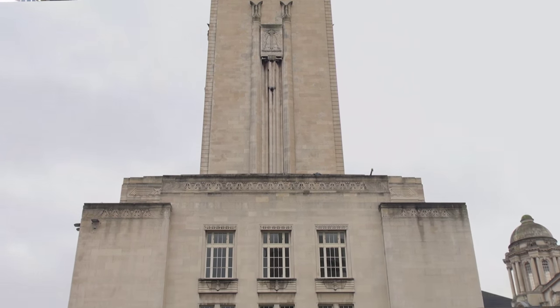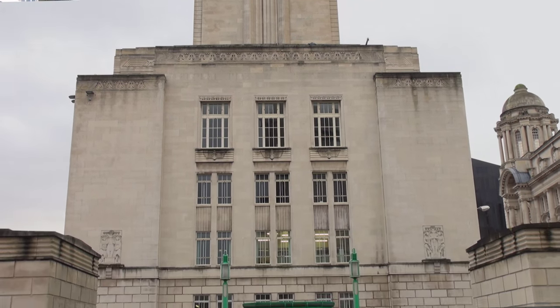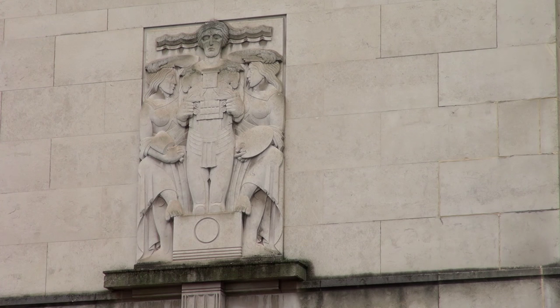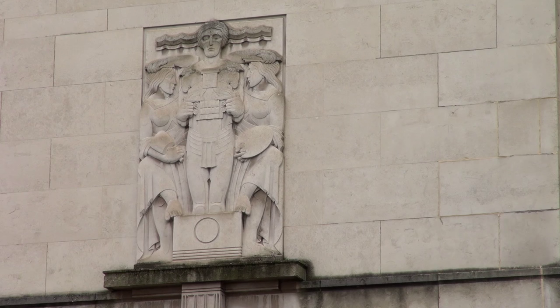You can still see the frieze all the way around the building. Looking at the other two reliefs on this side — this one refers to decoration. You've got the man in the middle and two supporters: one has a sculptor's mallet and the other has an artist's palette, to show that the architect works with the decorators as well.